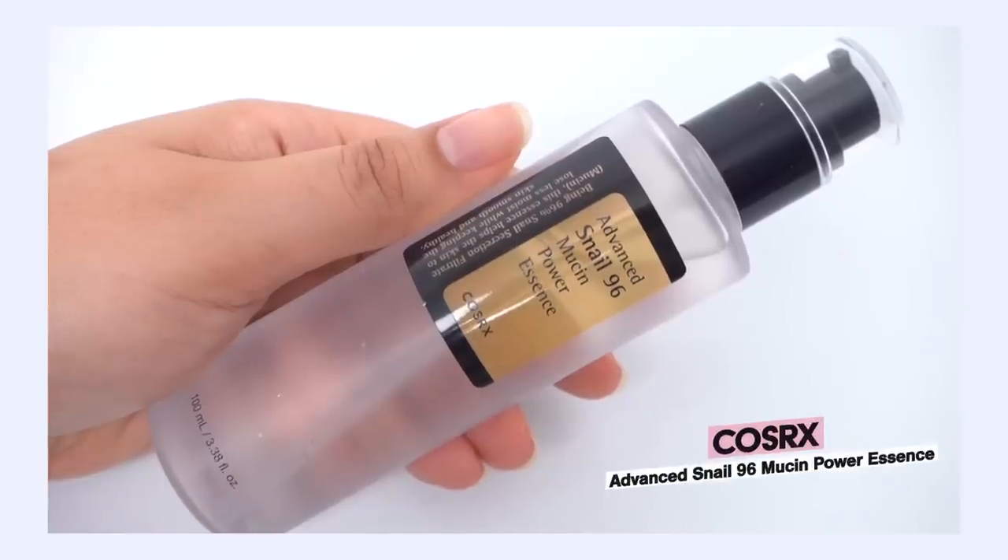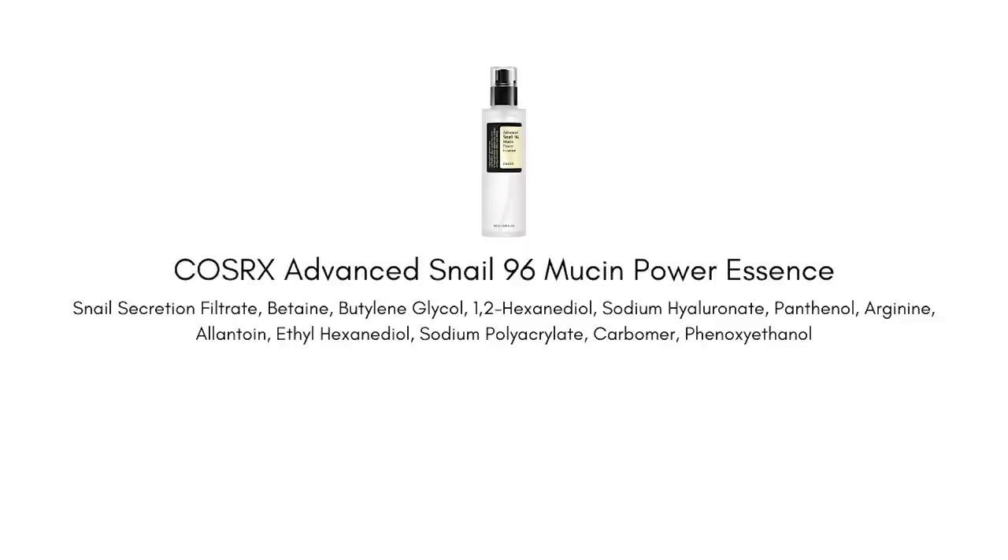Let's talk about the COSRX Advanced Snail 96 Mucin Power Essence. Why do I love this? This is like an OG K-Beauty favorite of mine. This is something that I tried many, many years ago, prior to releasing skincare reviews on YouTube — I was using bottles and bottles of this. This has been with me for a really long time. Why am I talking about it in this video? Because I feel like I am rediscovering and re-loving this product. The key ingredient highlight: 96% snail secretion filtrate. That's pretty much the only ingredient we need to highlight since it makes up such a big portion of this product. If you've ever wondered what snail could do for your skin, I'd suggest starting with this one — it's popular for a reason and I think it's one of the best expressions of snail skincare.